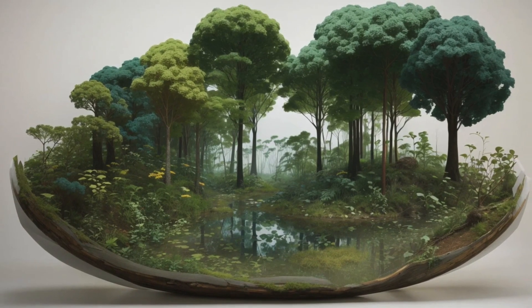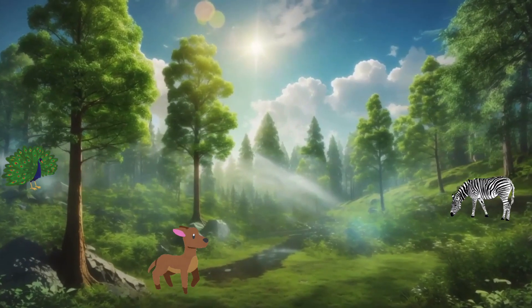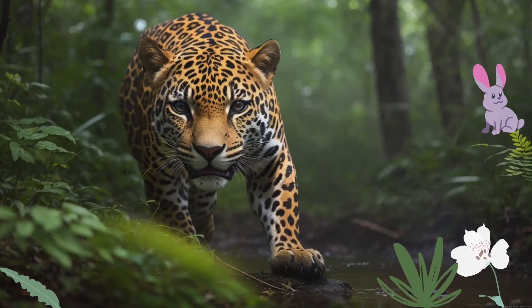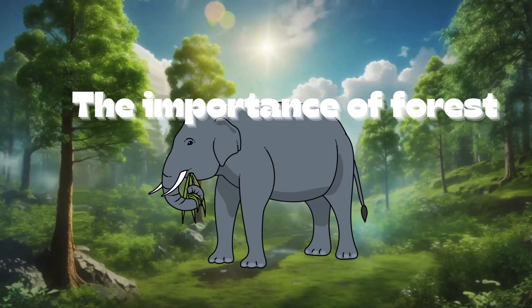Our mission is to learn why forests matter, understand the forest's habitats, discover the amazing creatures that live there, and even meet the forest's formidable predators. So put on your explorer hats, and let's dive into this enchanting world.